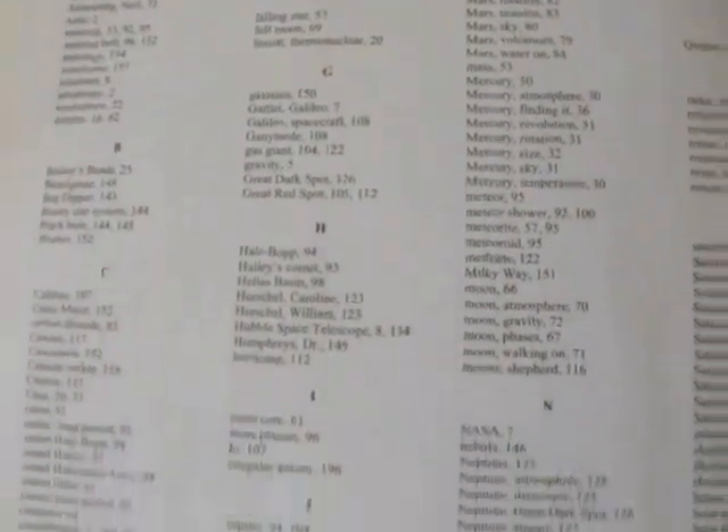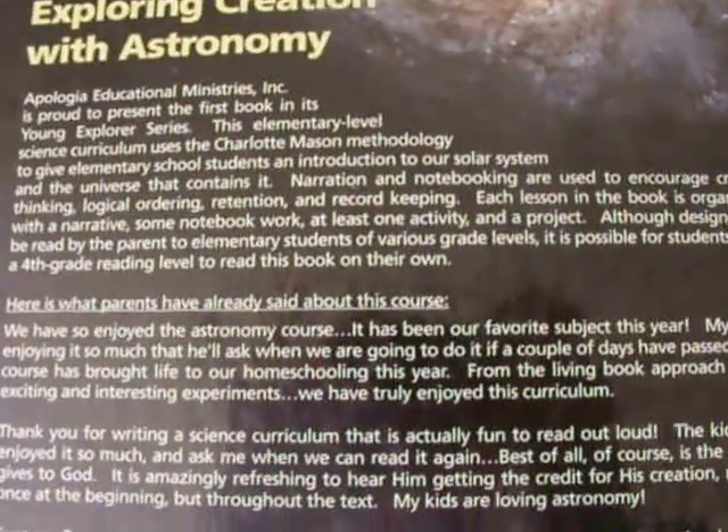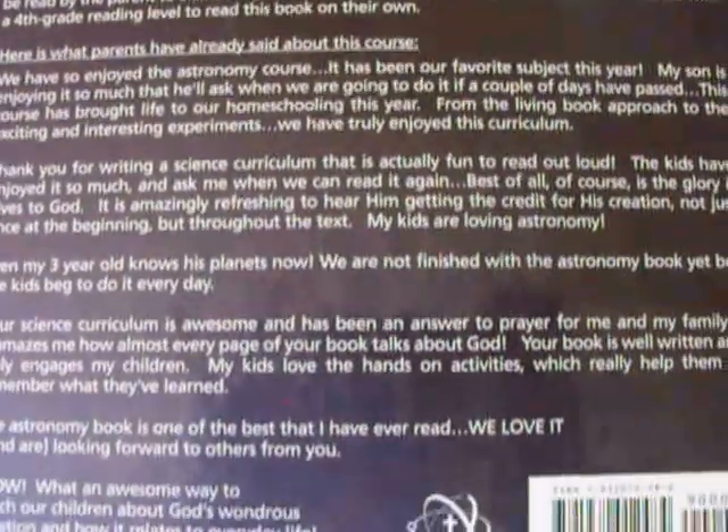In the back of the book, they give you answers to the narration questions. There's also an index in the back. And that's that!